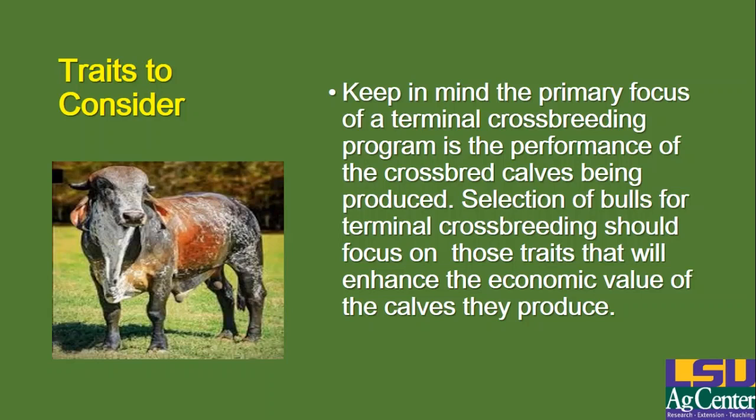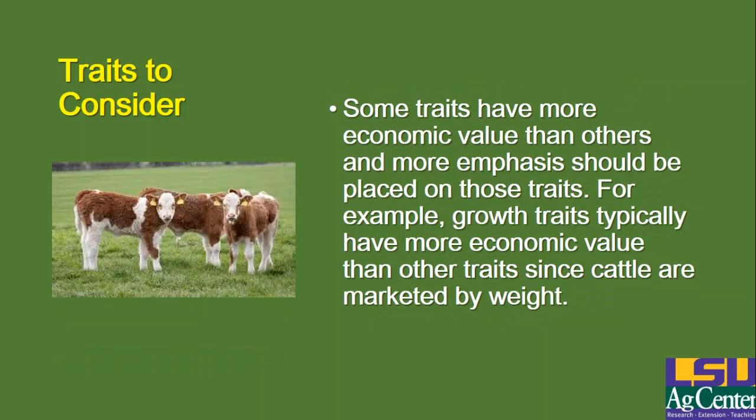Keep in mind that the primary focus of a terminal crossbreeding program is usually the performance of the crossbred calves being produced. You're normally not worried about keeping those calves, particularly the females, for breeding purposes. So if you're going to slaughter all of them, all you're really trying to accomplish is extreme growth and maybe a few other traits on those crossbred calves to take advantage of the economic increase you'll get from their performance. Therefore, selection of bulls for terminal crossbreeding normally should focus on those traits that will enhance the economic value of the calves they produce. Some traits have more economic value than others, and you should place more emphasis on those traits.